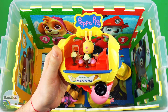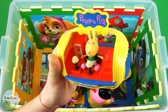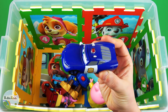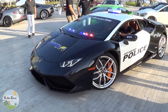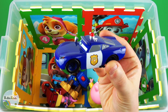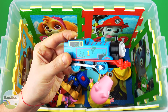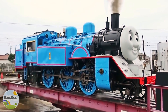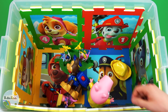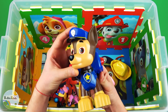Ice cream carriage. Ice cream, ice cream. Police car. Blue Core Thomas Train. Blue Core Chase, police dog.